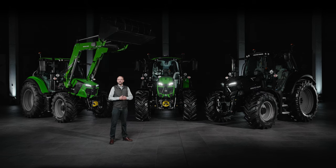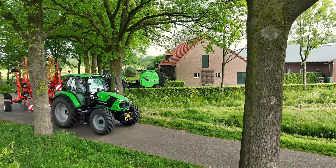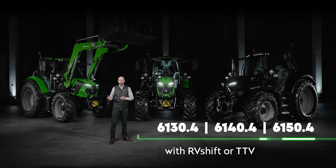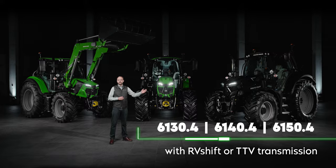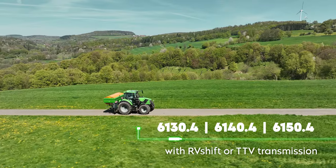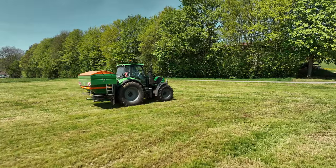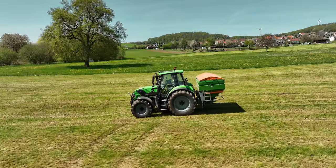Handy, efficient and powerful — these are the new models of the 6.4 series from Deutzfahre. Whether with RV-shift transmission or as TTV, in Deutzfahre green or as Warrior in black, manufactured in Deutzfahrland in Lowingen, all models combine outstanding quality and innovative German technology.